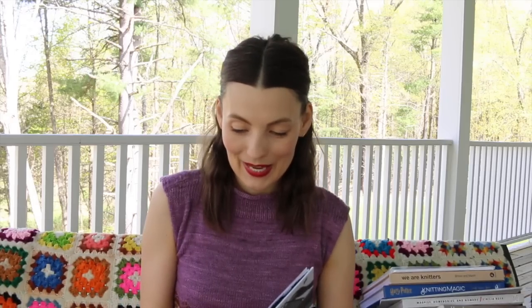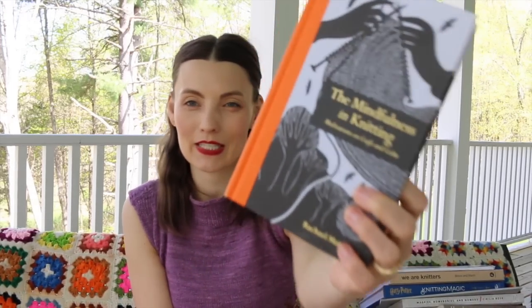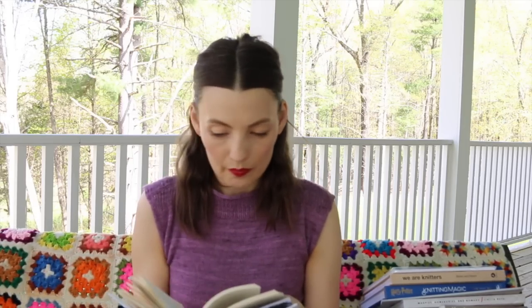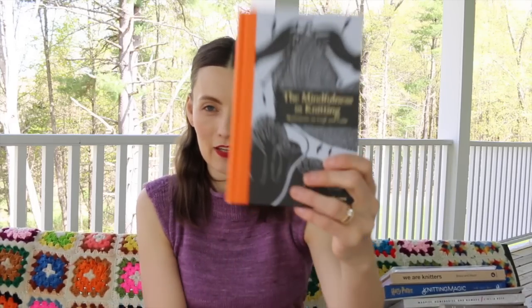Mindfulness and Knitting — this is so sweet. A friend Leslie gave this to me because we were doing mindfulness and knitting for book club. It's a beautiful book with meditations on knitting; it's not really patterns, but it's a beautiful thing to read through when you're thinking about how wonderful knitting is in your life and the role it plays. It would be a wonderful gift for a knitting friend.